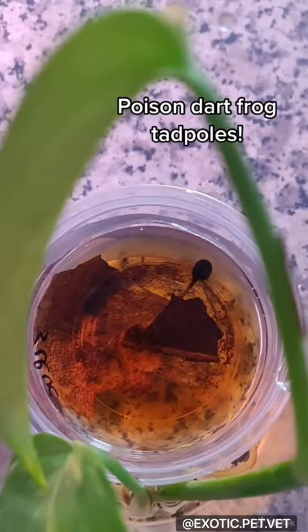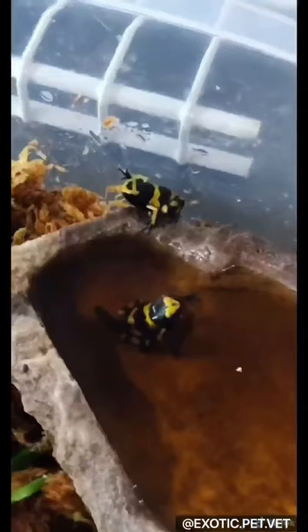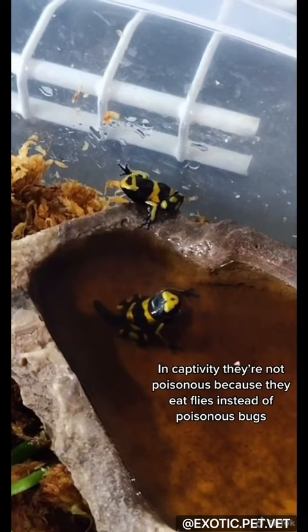A couple months ago, we got our poison dart frog tadpoles. In just a few weeks, they started to sprout their legs — we were so excited. In captivity, they're not poisonous because they have a different diet than they would in the wild.